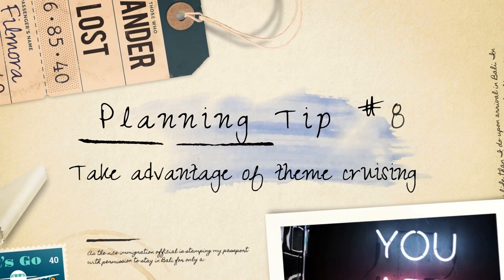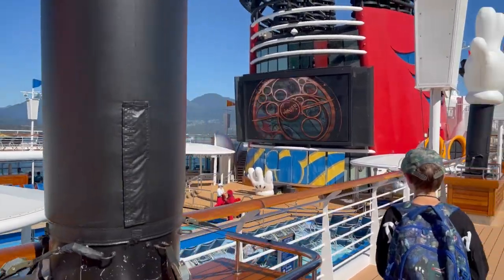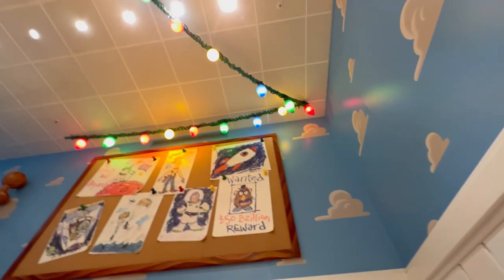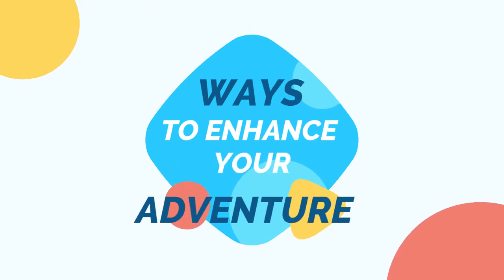Tip number eight: take advantage of theme cruising. When embarking on a Disney cruise, one tip to make the most of your experience is to fully embrace the theme cruising aspect. Disney cruises excel at providing immersive and magical experiences for guests of all ages.